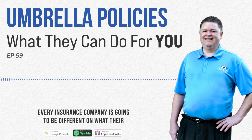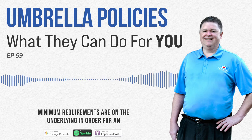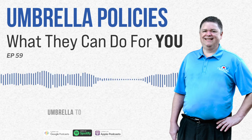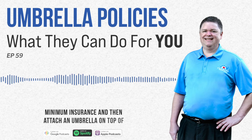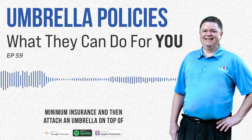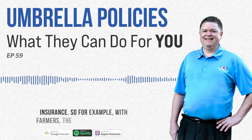Every insurance company is going to be different on what their minimum requirements are on the underlying in order for an umbrella to kick in. For example, you can't carry state minimum insurance and then attach an umbrella on top of that in order to save money. You have to have qualifying insurance.